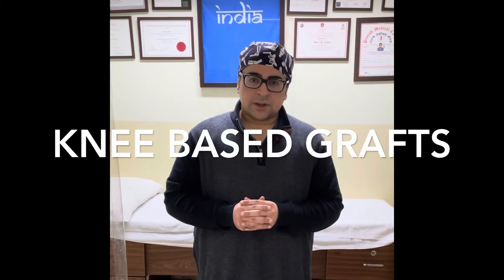In the old days, we used to take grafts from the knee — hamstring grafts or patellar tendon grafts. In hamstring grafts, you had weakness in the hamstring. And because our forward muscles, the quadriceps, and the back muscles, the hamstring, should be simultaneously working, when your hamstring was weakened, the quadriceps also became difficult to rehabilitate.